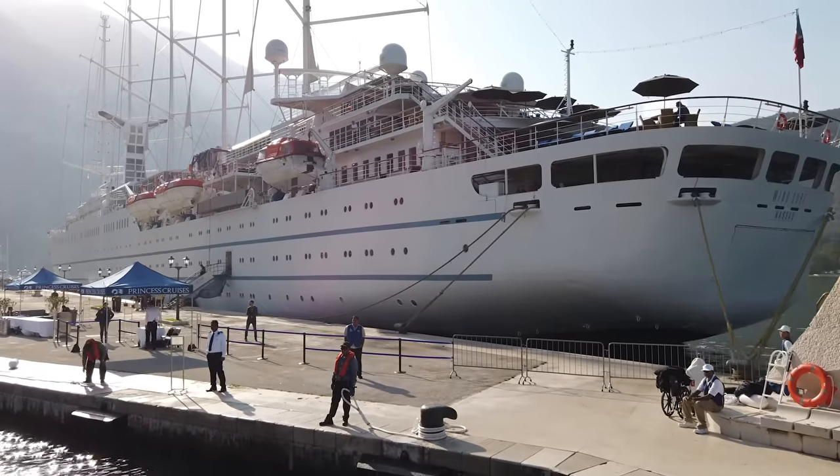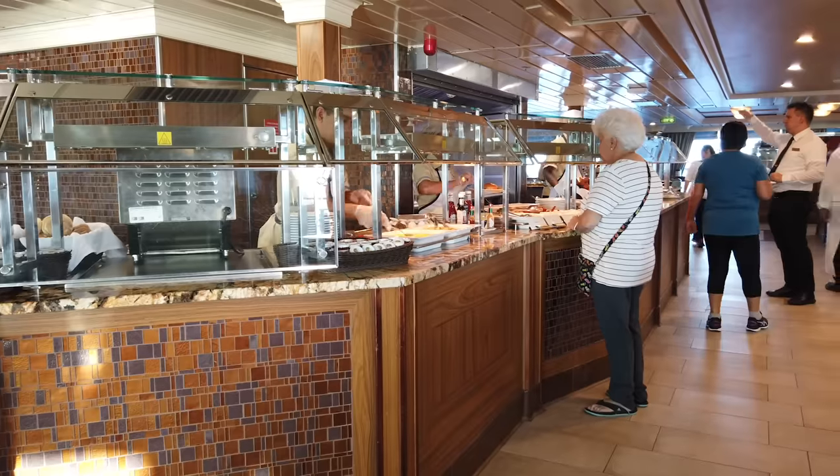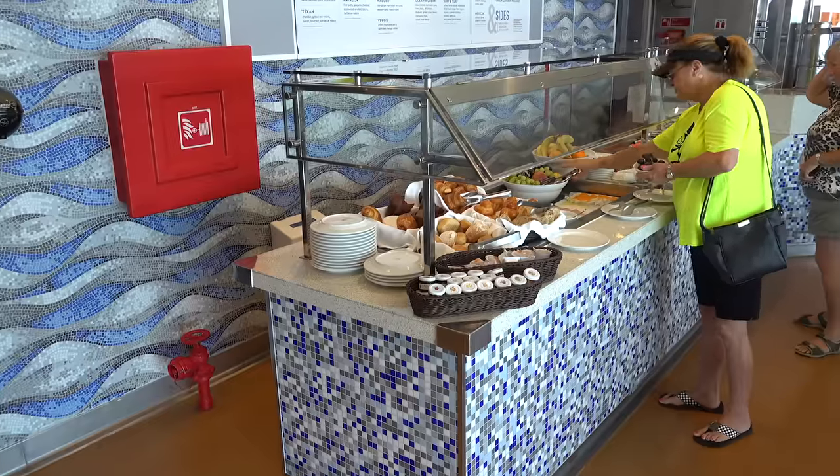It is pretty relaxed. The dress code is fairly relaxed — they have 'country casual' as their overall umbrella in the evening, but in practice I found people tend to dress fairly casually, and certainly up in the buffet you can go in shorts and wear your baseball cap if you want to in the evenings.